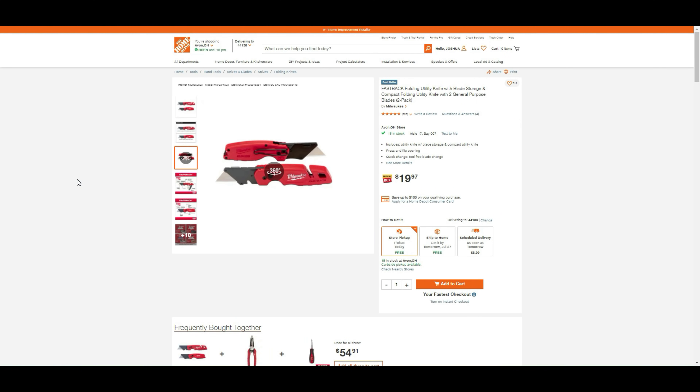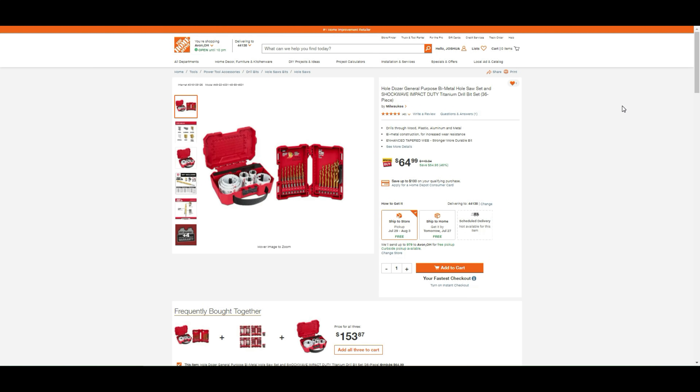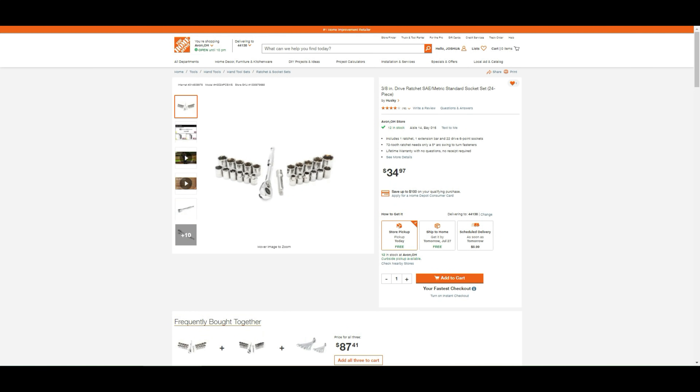Back at Home Depot — the Milwaukee Fastback utility fold knife. Compared to the $20 single set from DeWalt, at $19.97 you get two knives: the Fastback folding utility knife with blade storage and the Fastback compact folding utility knife. Also, the hole saw set we talked about earlier in the video has $55 in savings. The ShockWave impact duty titanium drill bit set, 36 pieces, is $65.